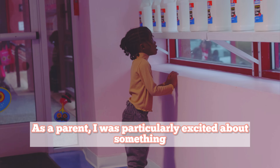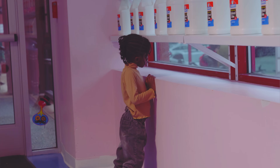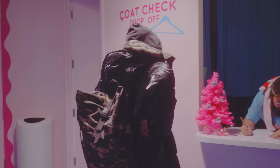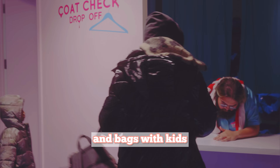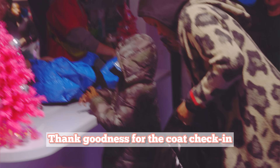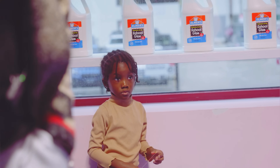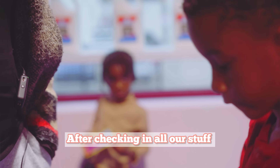As a parent, I was particularly excited about something — they have a coat check-in. And let's be honest, who enjoys lugging around coats and bags with kids? Thank goodness for the coat check-in, making our visit a whole lot easier. After checking in all our stuff, our group eagerly awaited our turn.